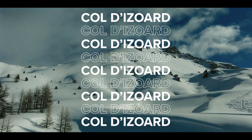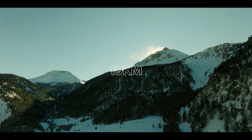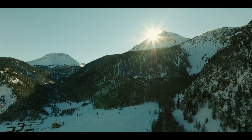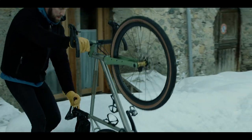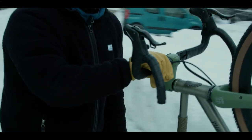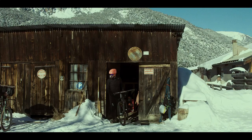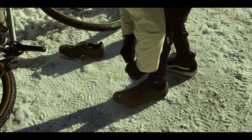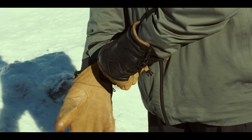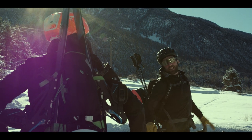This is the Col du Izoard. This incredible mountain stands at 2360 meters in height and the road climb is 19 kilometers in length. As you can probably see, the mountain is covered in snow in January and completely unrideable — but in true Spoon Customs fashion, we're going to give it a go anyway. The idea is simple: ride as far as the road lets us, stash our bikes by the side of the road, then ski tour up the rest of the way past the Refuge Napoleon to the summit. We'll head down to Briançon, through the town, and then to the foot of Izoard — 45k to the top.